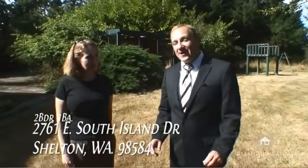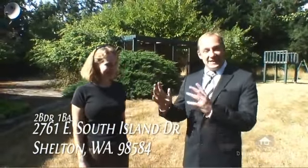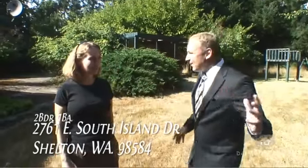Hi, this is Jarrod with dreamhomefilms.com and today we have a special treat. Theresa Beaver, who actually grew up in the house, was at the house when we showed up. And we're going to go explore.